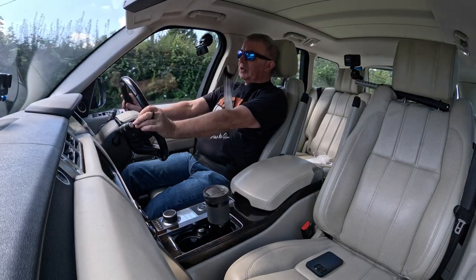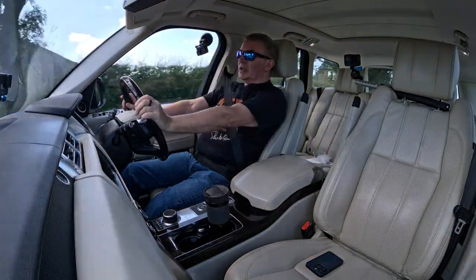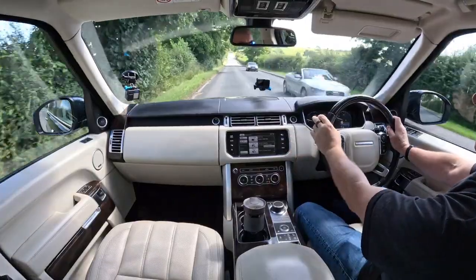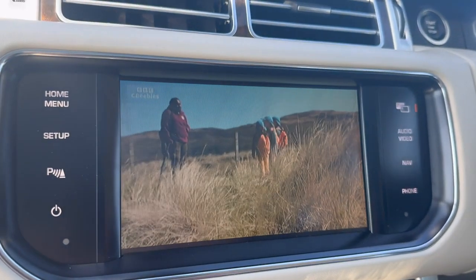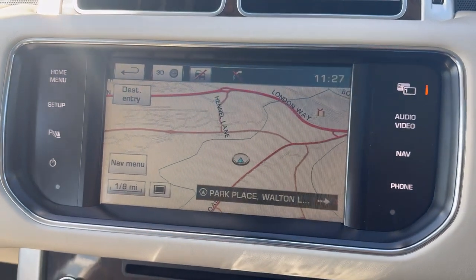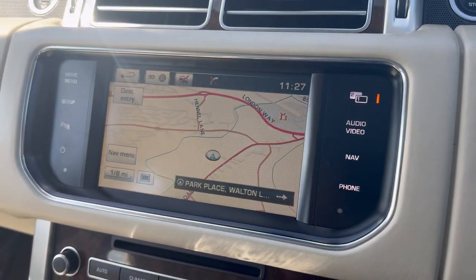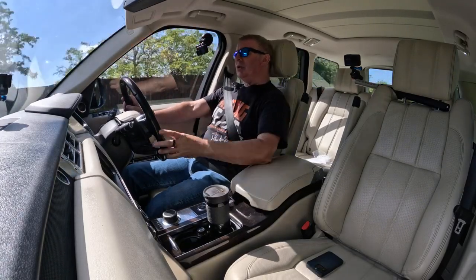It's got a dual-screen display, which means the passenger can watch TV while the driver uses the sat nav — I can't see the TV and the passenger can't see the sat nav. It's also got Bluetooth hands-free and Bluetooth audio streaming.